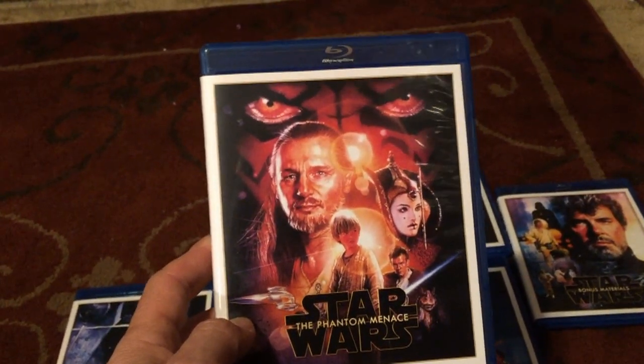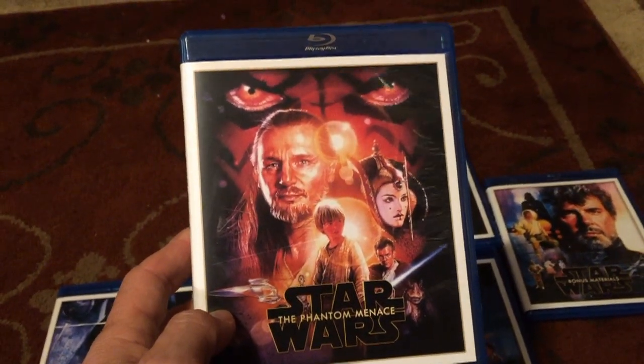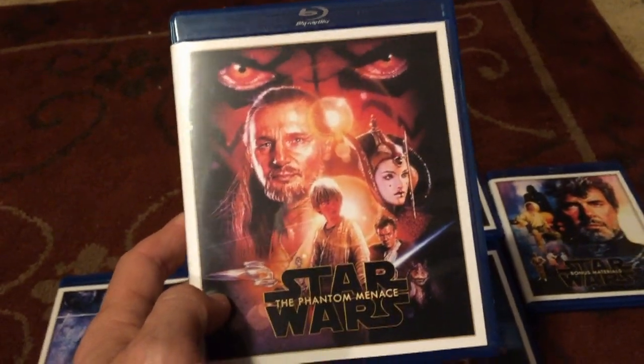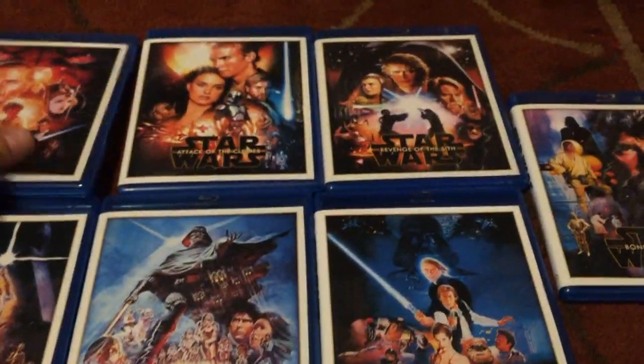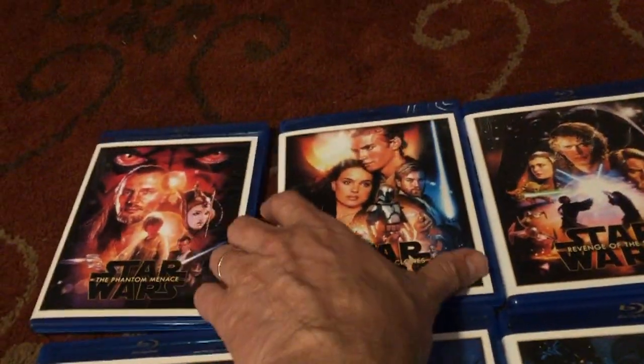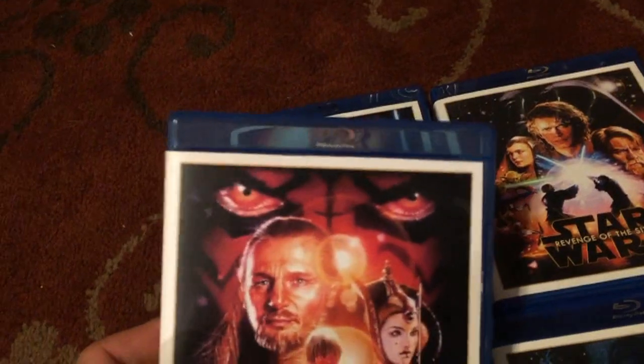You get to see Jedi Knights really showing their thing and how good they really were back in that day. I enjoy The Phantom Menace. That artwork is just awesome with Darth Maul there in the background with his eyes — just look at that.